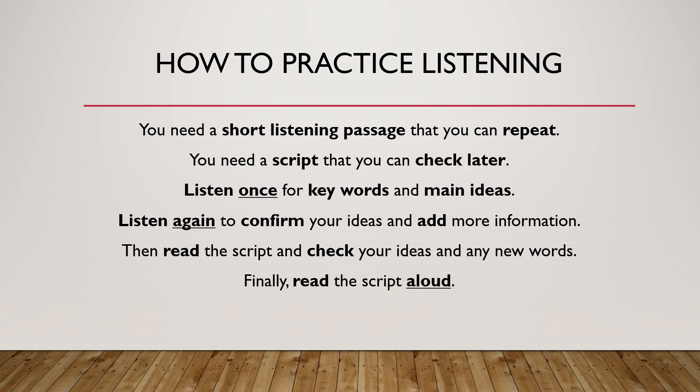Finally, read the script aloud. Ears, ears, eyes, mouth — that is the best pattern for listening practice.